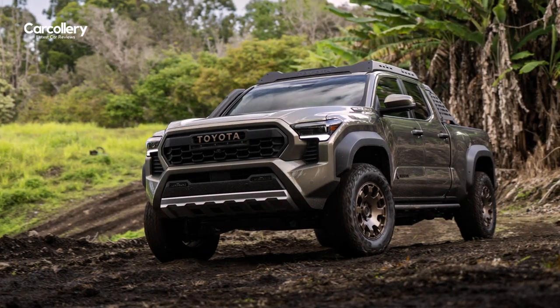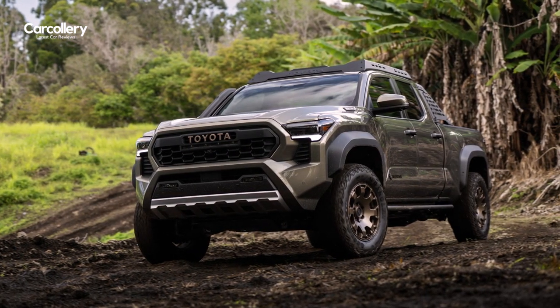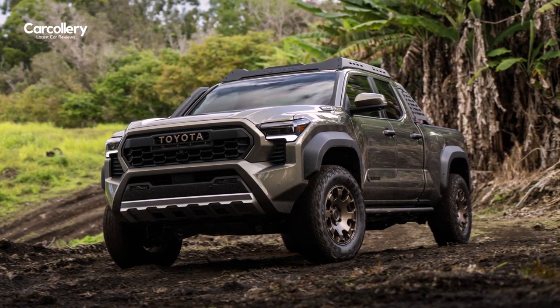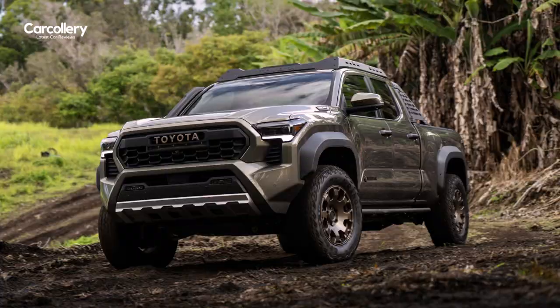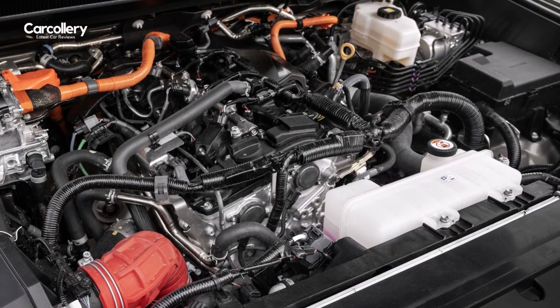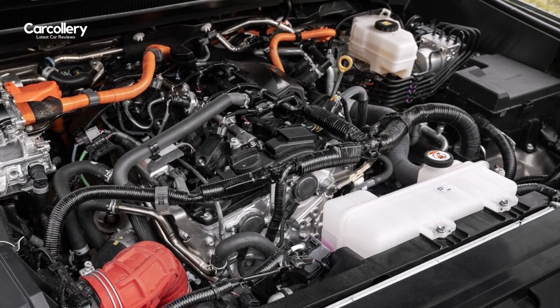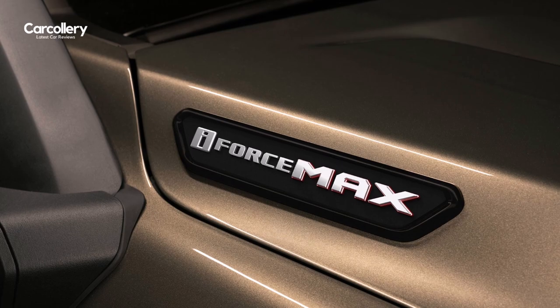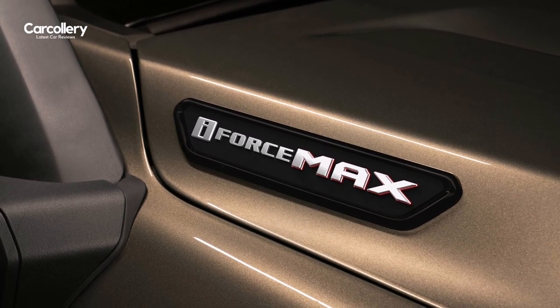For its fourth generation, Tacoma utilizes a new high-strength box steel ladder frame, adds numerous features that off-road enthusiasts can play with, and offers two powerful and efficient turbocharged four-cylinder powertrains including a top-of-the-line i-Force Max Hybrid, producing 326 horsepower and a massive 465 pound-feet of torque.